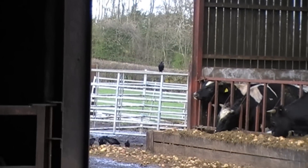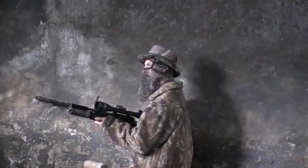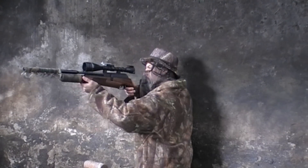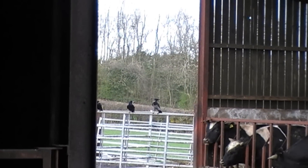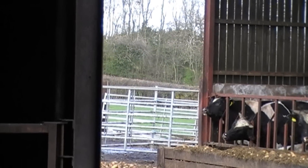I noticed that the birds were starting to come into the far side of the shed and land on the gates in the distance. So I moved position when I saw the hooded crow, and used the wall behind me to help steady my shot. I took him with a head shot at about 35 yards.